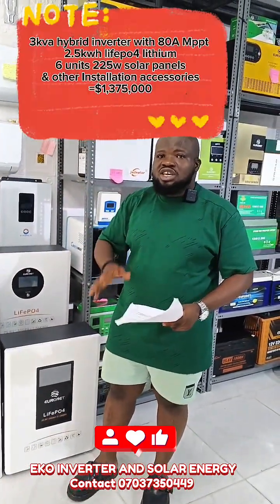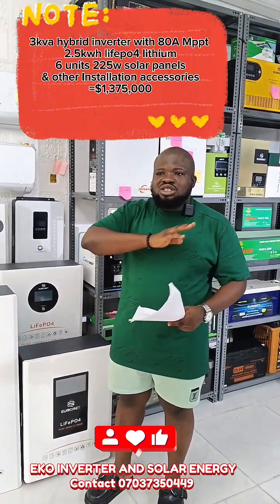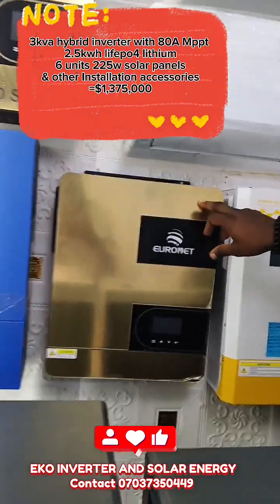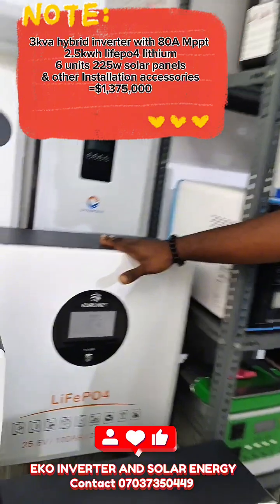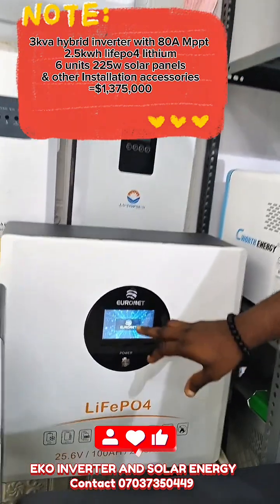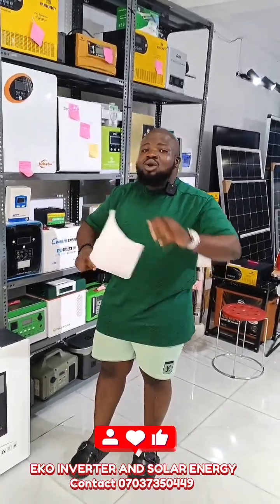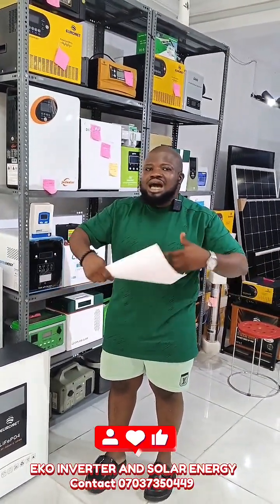The first one is 3kVA. We have a complete 3kVA system that is going for 1,375,000. With 1,375,000, we are going to give you a 3kVA high-bridge inverter with 80-amp MPPT charge controller. We are going to give you a 2.5kW lithium-ion battery by Aeronet with ScreenTouch. We are going to give you 6 units of 225W solar panels, original solar panels, and other installation accessories like battery rack, breakers, and more.